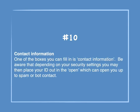Number 10: Contact information. One of the boxes you can fill in is contact information. Be aware that depending on your security settings, you may place your ID out in the open, which can open you up to spam or bot contact.